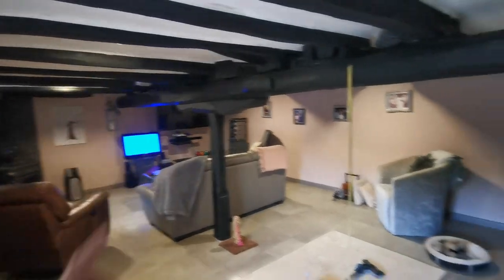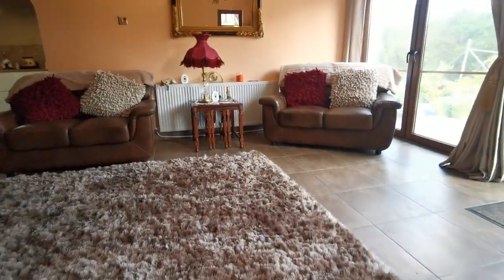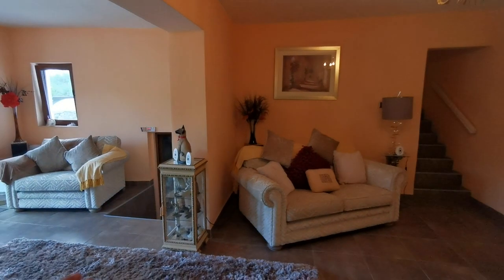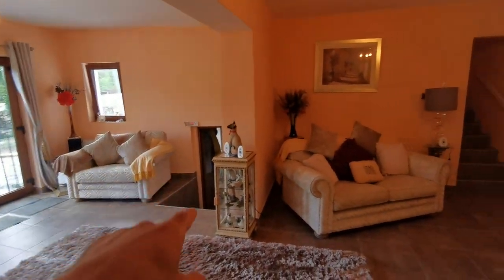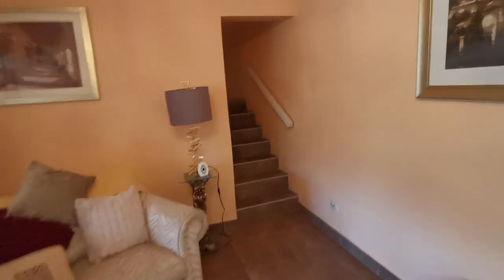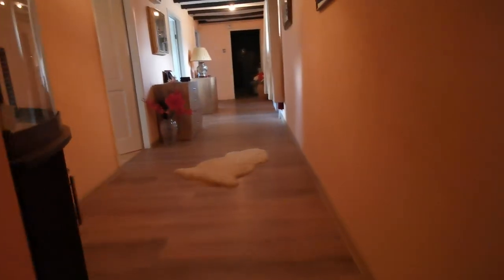Now let's go and have a look upstairs because we have about three proper size bedrooms — you'll be surprised how good they are. Quick reminder: we came in from the garden, went down to the cellar, and now we go from the living room to the staircase. There are nicely done tiled steps with a simple but beautiful railing.